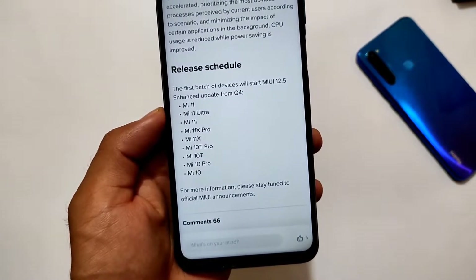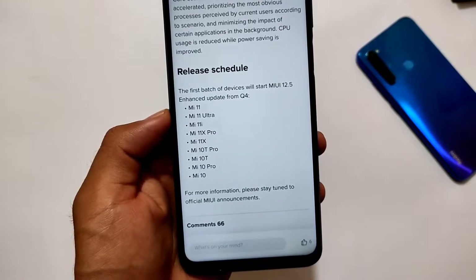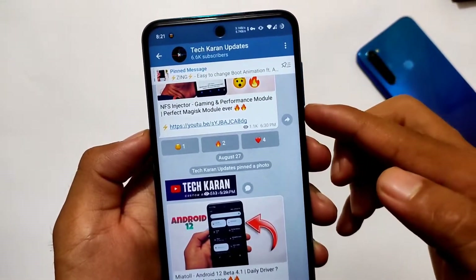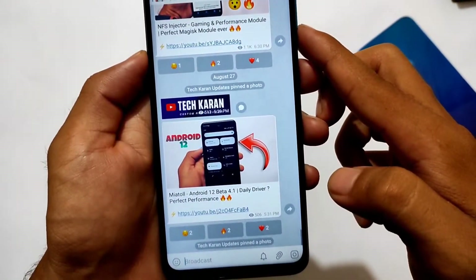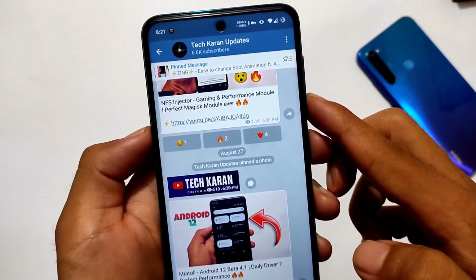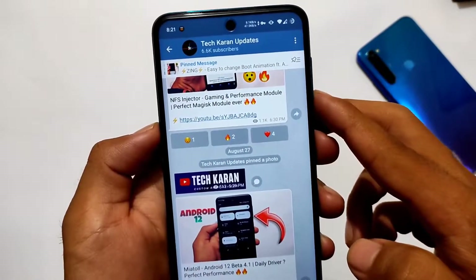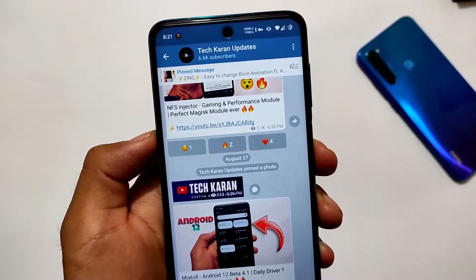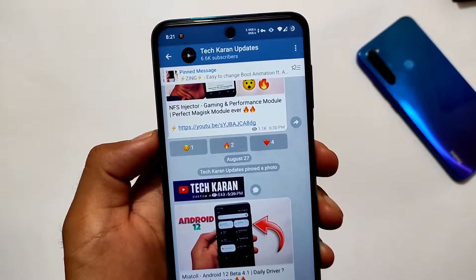Let me know in the comments what you think about the MIUI 12.5 Enhanced Edition and whether it will improve the quality and experience. Also, you can join our Telegram updates channel to get notified for all these videos — the link is in the description, or you can search 'TechKer Updates' on Telegram.